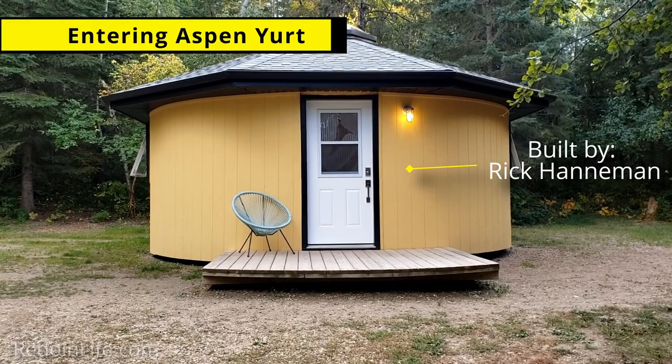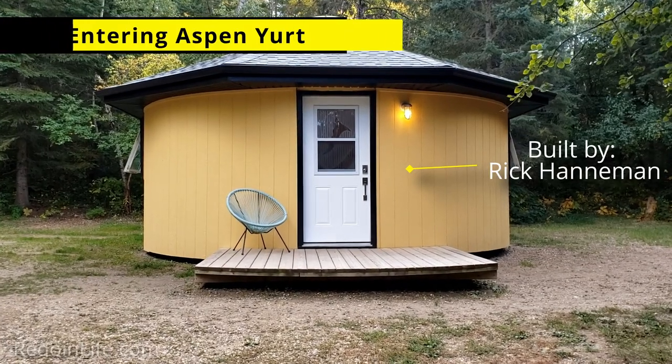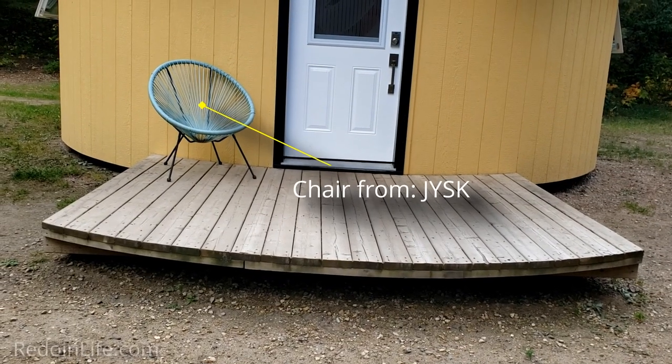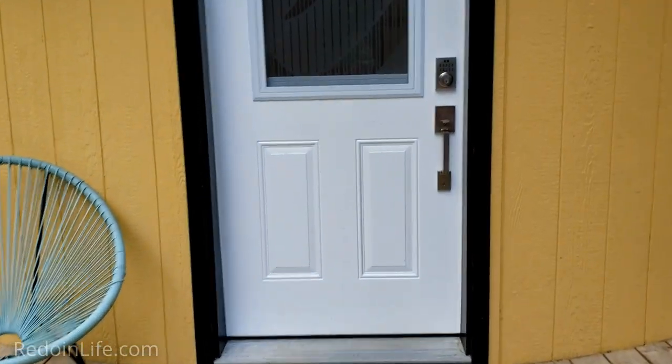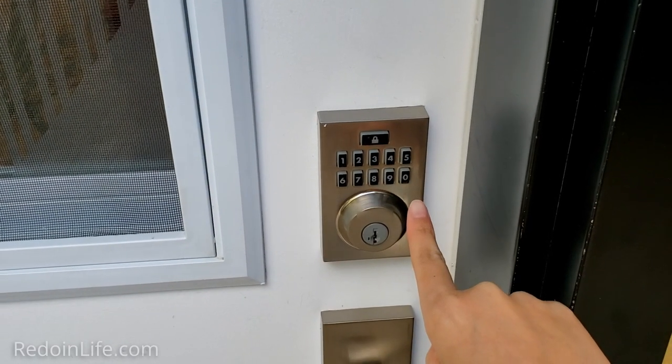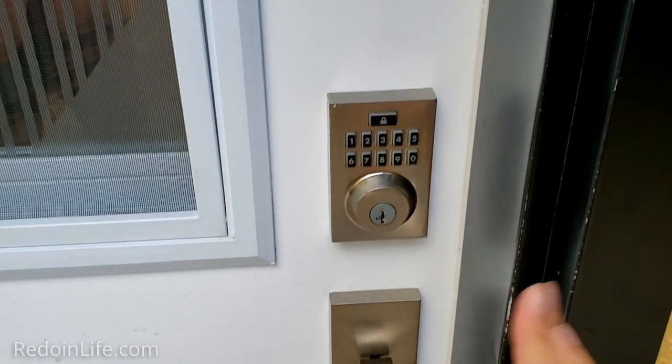Here we are at Aspen Yurt at Elk Island Retreat, and we're going in. Got a nice little deck and chair. Going up to the door — they actually have a number pad for their lock. We'll enter that in without showing you, and here we go inside.